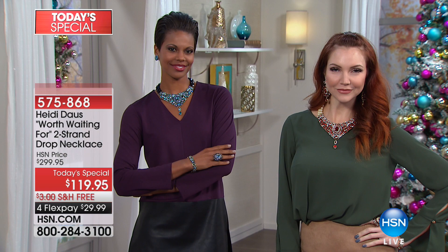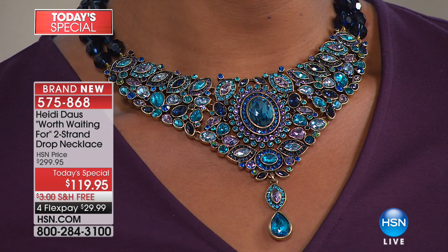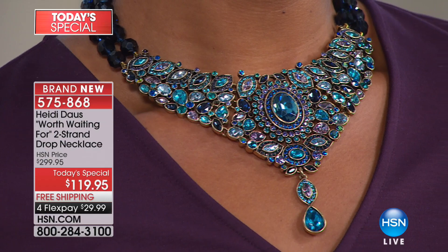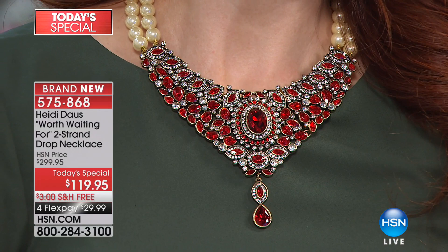Here it is — we were so excited because this is probably one of the most grand and stunning necklaces that Heidi has ever created. It's an unbelievable layout of crystals, a complete head turner, and you will feel absolutely grand when you're wearing it. That's the Red Siam you're looking at, and we have four colors: Blue Multi, Clear Multi, and Red Siam.